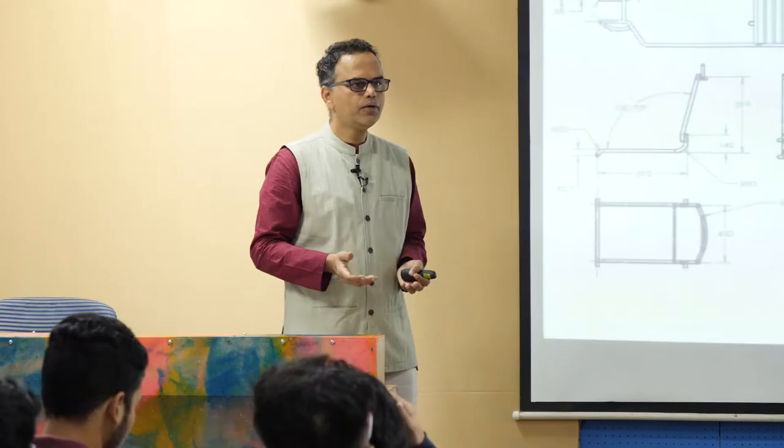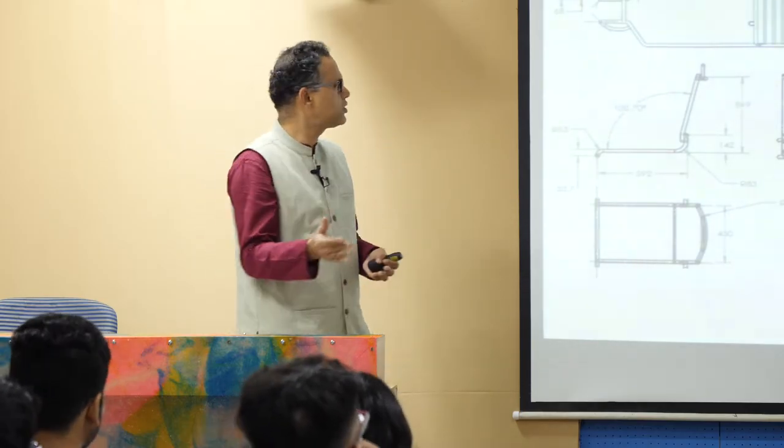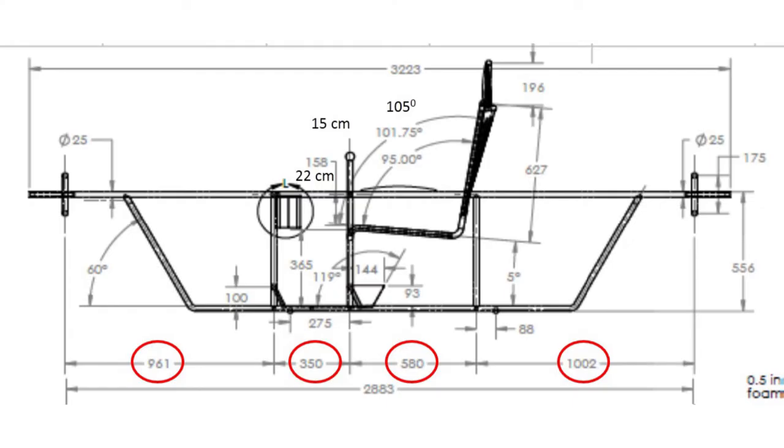If we add adjustability, what will happen — longevity, cost, all those factors will come in. So we had a very tough lesson of studying the anthropometric data of all the porters, coming back to the drawing board and checking out what exactly we can do with these dimensions.